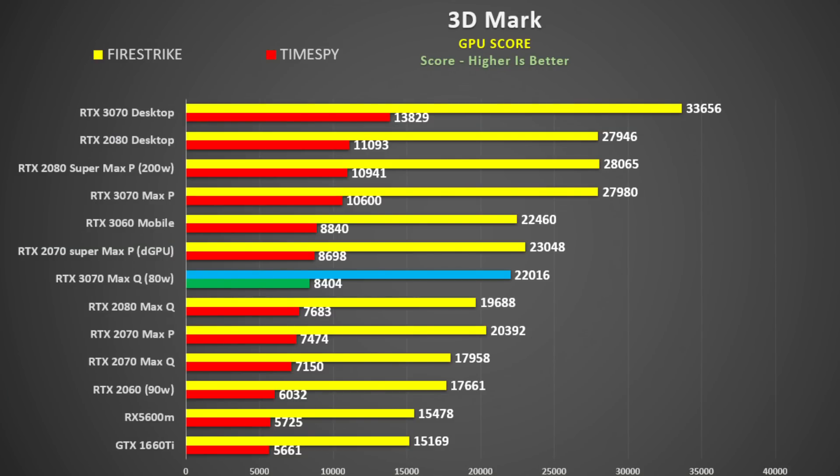Compared to the 2070 Super Max-P and the 3060, they're pretty much identical. The 3070 Max-Q compared to the 3070 Max-P — the Max-P is 27% faster. And interestingly, the 3070 Max-Q against the 2080 Max-Q, it's only 11% faster — so that's not a huge difference.